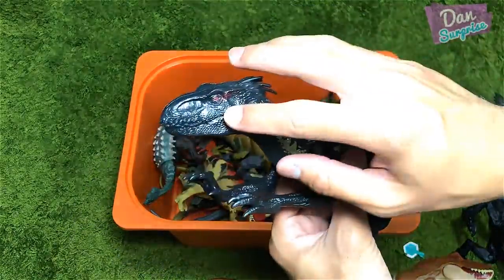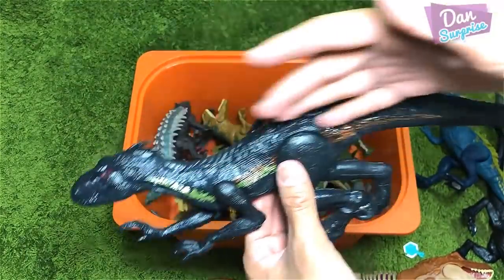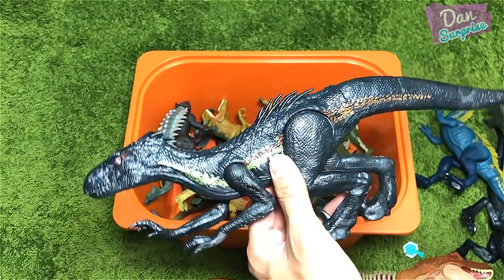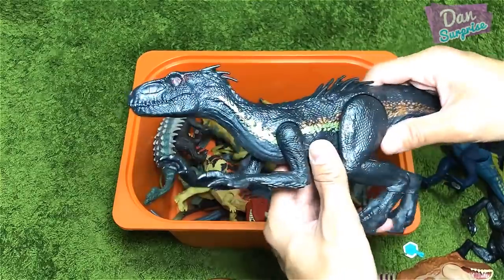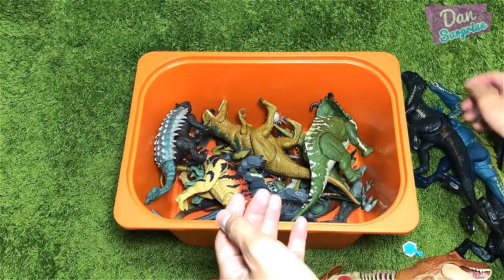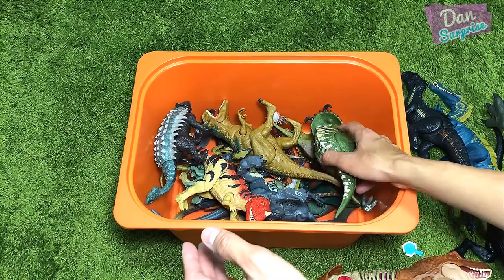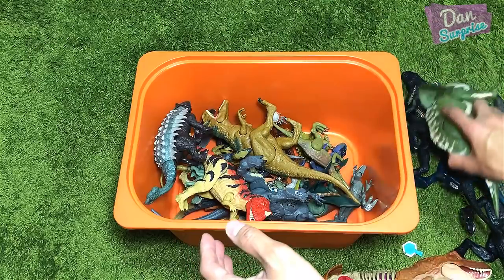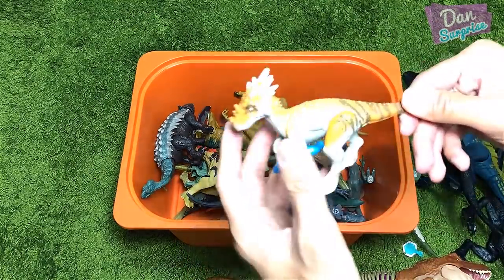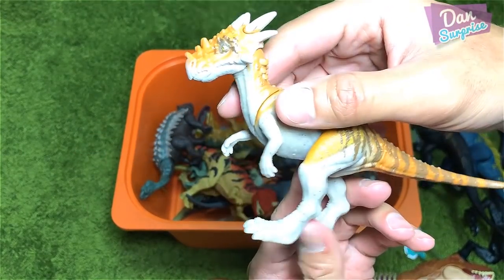This Indoraptor has no sounds and no playability in the jaw, but it's actually a pretty good figure compared to other 12-inch figures. This is the best 12-inch Indoraptor of course. We have plenty of new figures — where's my Dracorex? I want to show you guys my Dracorex, I think it's right inside.